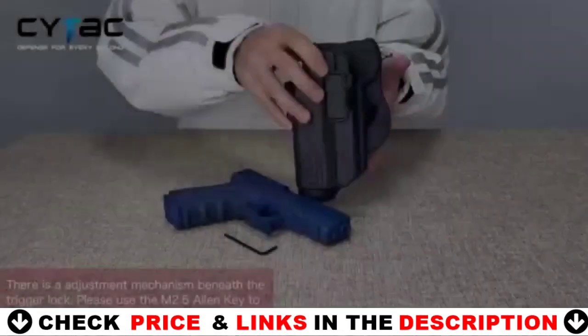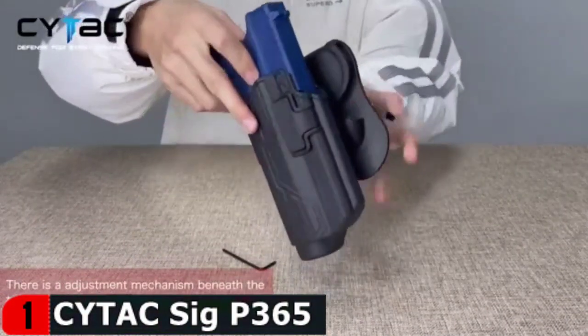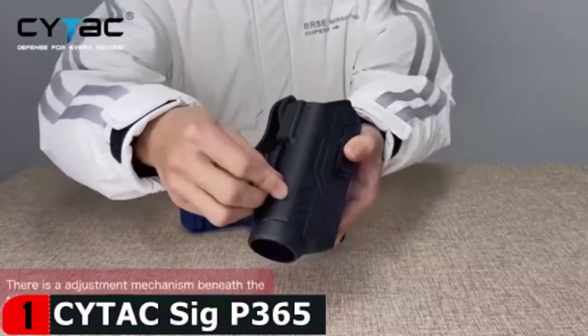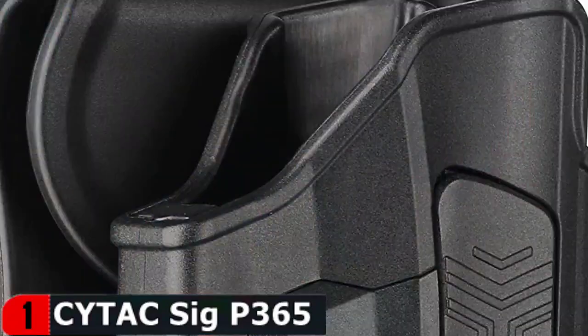The holster is made of high quality polymer and is suitable for most people who own a SIG P365 XL with a 3.1 inch barrel. This holster has a high retention level due to the automatic locking system, which locks your gun quickly and silently. As a result, accidental firing is avoided. The bottom of the holster has a lip to keep longer barrels from protruding.